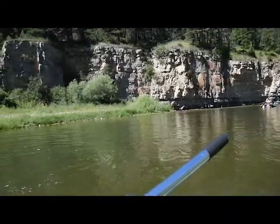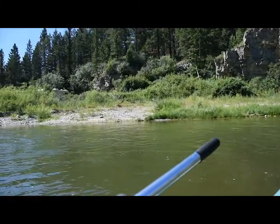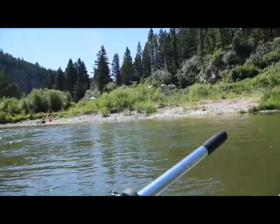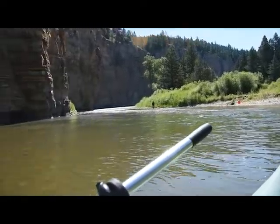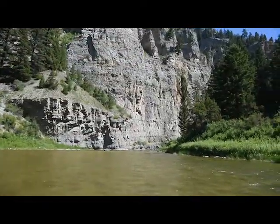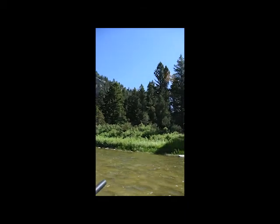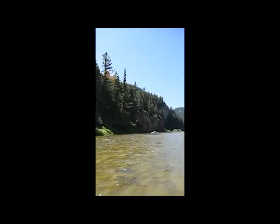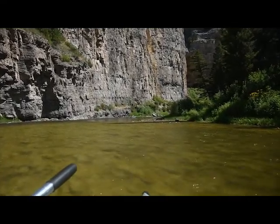We have just left camp — there are a couple of cabins back here and a really nice gentleman who is fishing. We talked to him a little bit. We are off to Bear Gulch today.